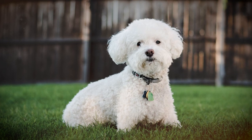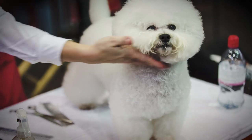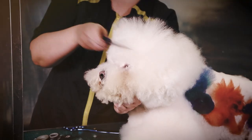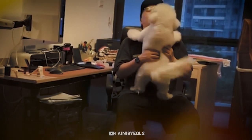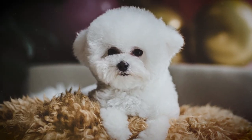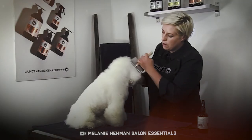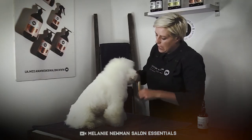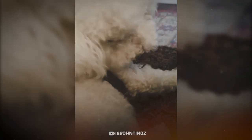Bichon Frise should be brushed just twice a week and bathed only when their white coat gets dirty. Bichons don't shed much hair and they're a suitable breed for people with allergies. Usually, the coat of this breed doesn't grow completely until they become one year old, so it's not necessary to brush them regularly at this time. As tiny dogs, you can wash them in the sink. Often, Bichons even groom themselves when they feel bored.